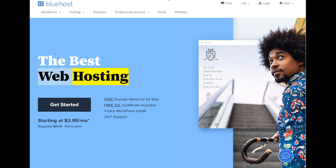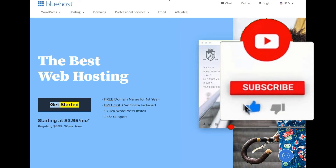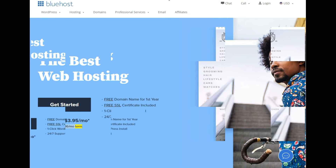The best web hosting. Free domain name for the first year. Free SSL certificate included. One-click WordPress install. 24/7 support. Get started — starting at $3.95/mo (regularly $8.99; $99.36/mo term).